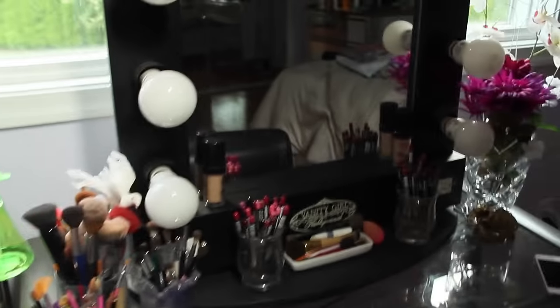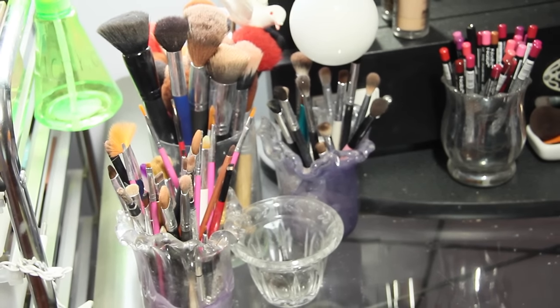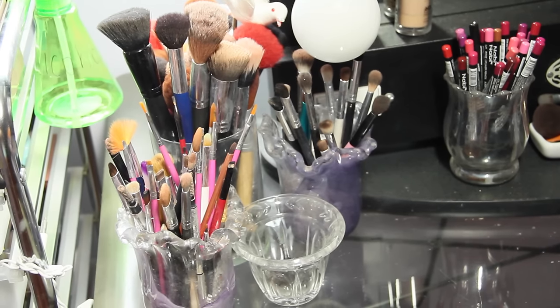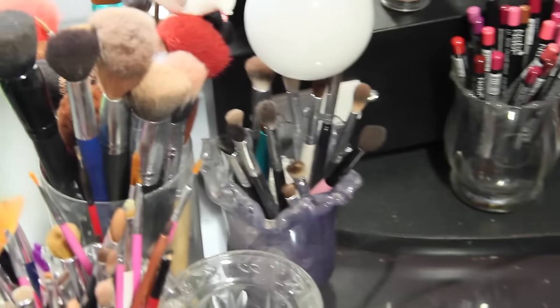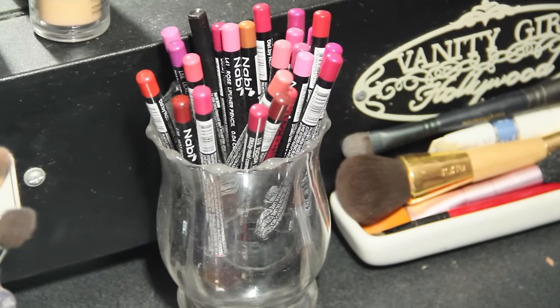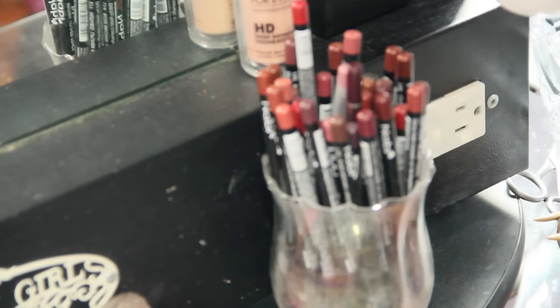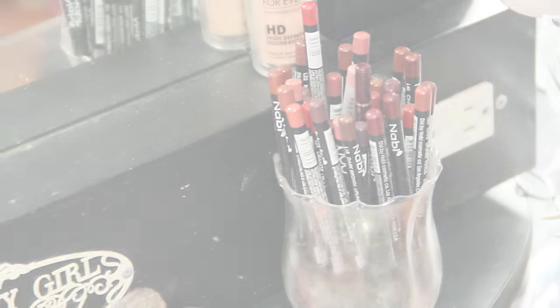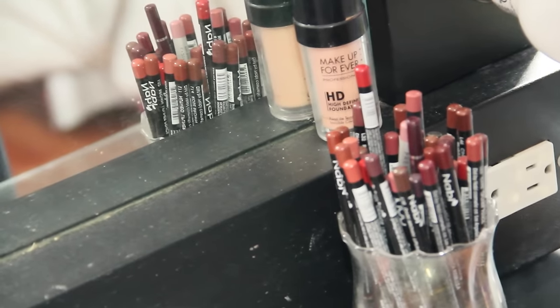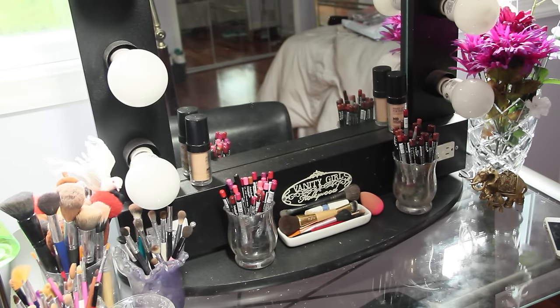Moving on to the things near my mirror — which is by Vanity Girl — I just have my brushes over here: face brushes, eye brushes, all that good stuff in little glass containers. In the front I have some lashes that have been used once or a few times. On each side of my mirror I have a cup full of lip liners — bright pinks and bright colors on one side, dark reds and nudes on the other. In the center I keep brushes that are double sided, and I keep two Makeup Forever foundations out for some reason.